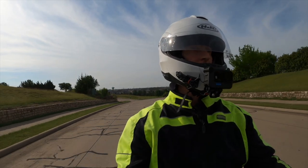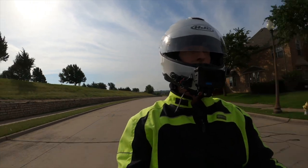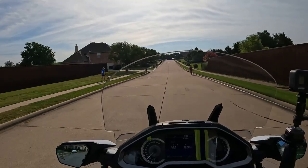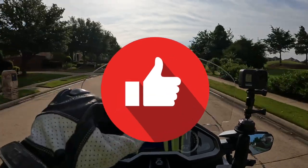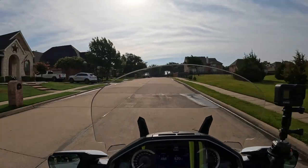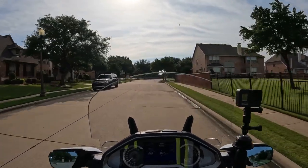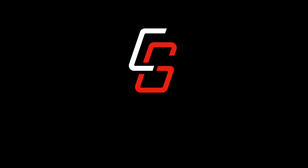I was supposed to have the new Cardo communicators in two weeks ago for evaluation and I still don't have them — I keep getting emails saying that they're on their way but nothing's showing up yet. We did have a little bit of rain here the last couple of days and it's going to green everything up nicely, which we needed. If you enjoyed this video, please take a second to click that like button, and thanks again for joining me. I will see you on the next Cruise Man's Motor Vlogs.